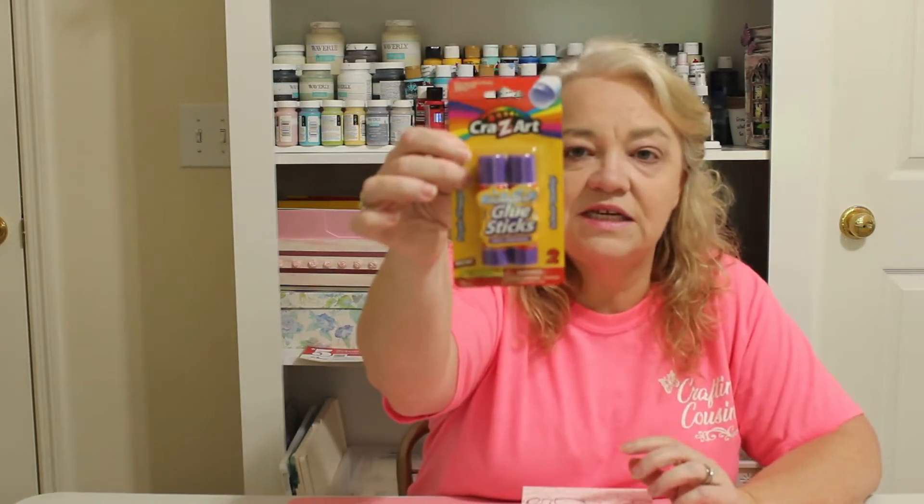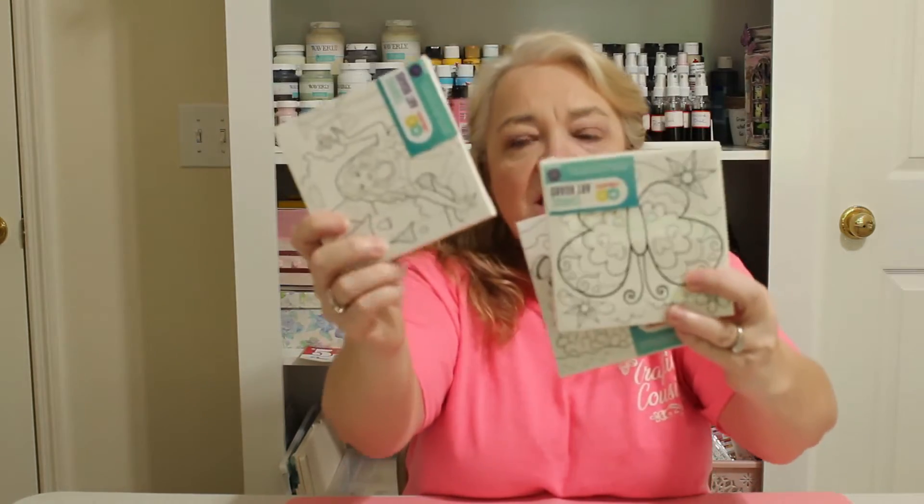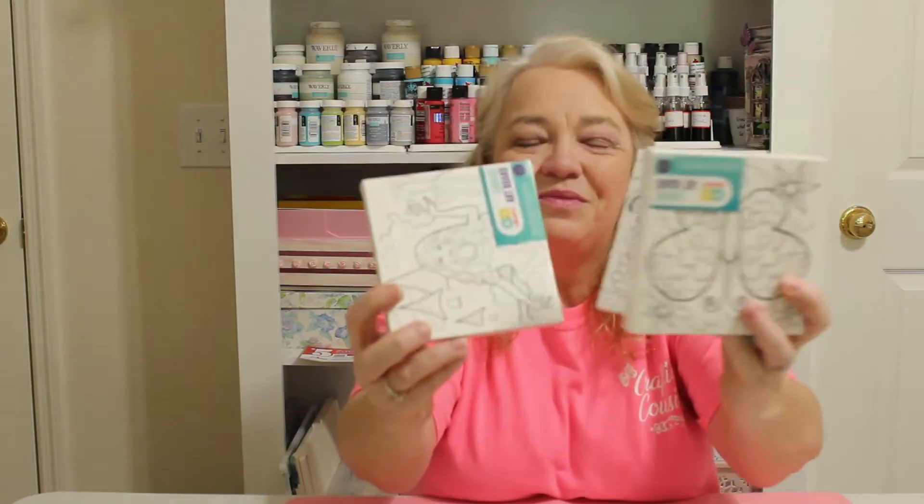The next place I went was Walmart. I got some more glue sticks — I love these especially for paper crafting. I picked up three little canvases that were marked down to 10 cents each — you can paint or decoupage over them. I also picked up a pack of reinforcers for punching holes, which I like to use on tags in my paper projects.